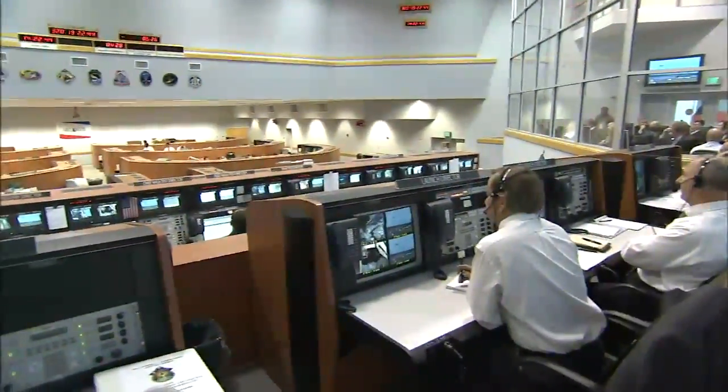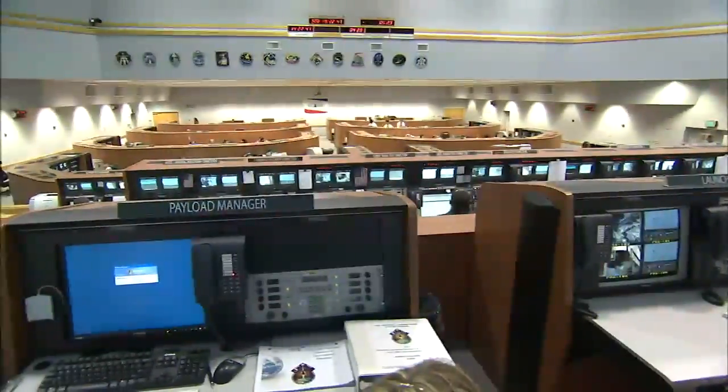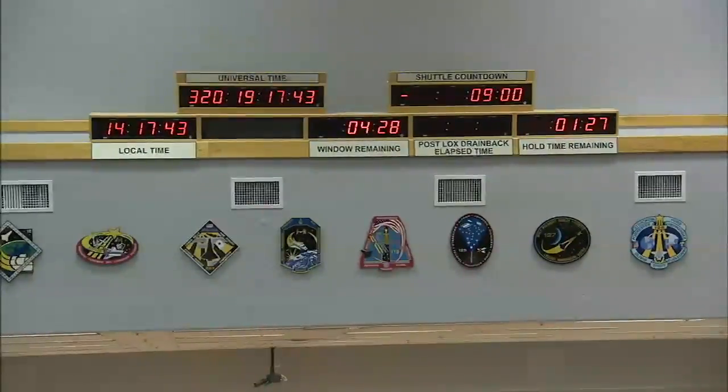The countdown clock and other clocks around the center, including those in the launch control center firing rooms, precisely count down the days, hours, minutes, and seconds leading up to and after spectacular shuttle liftoffs.